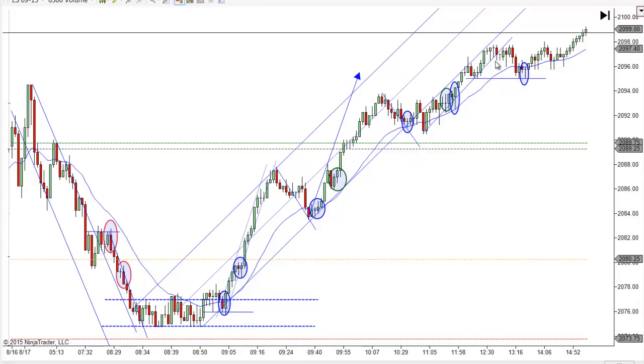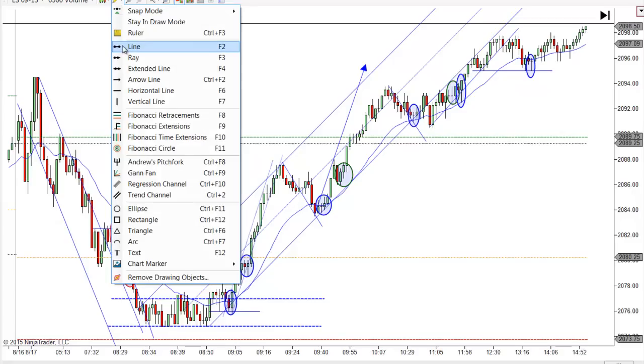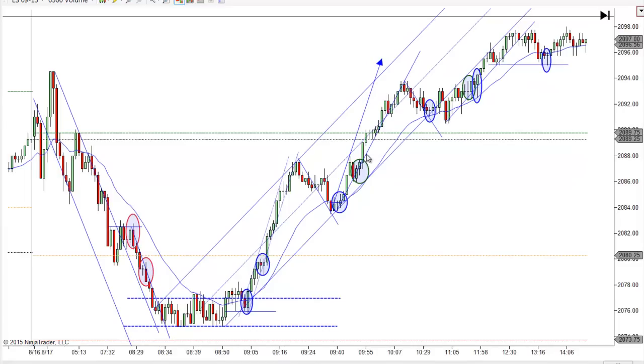Just like even here — even though we had a trend line break and a new high, notice how I drew my short-term trend line and it's still there. That's another reason I liked this next setup: you got two touches and a third touch — it confirms this little shorter-term trend line. You can see that happen over and over. Notice this one right here — you had the break, you got a correction, and notice there's a short-term trend line right here too. You had the break and a correction. Follow these shorter-term trend lines because they help you.